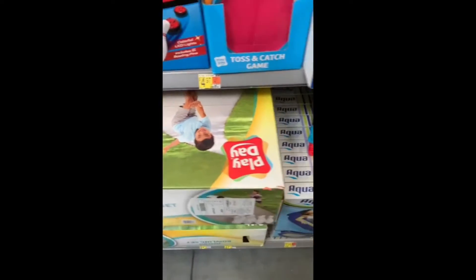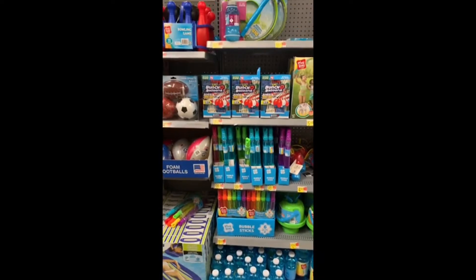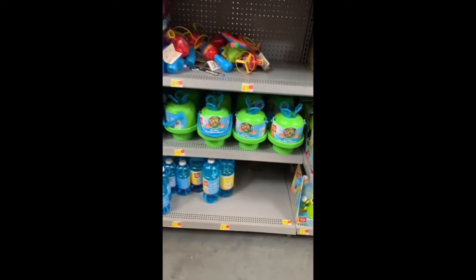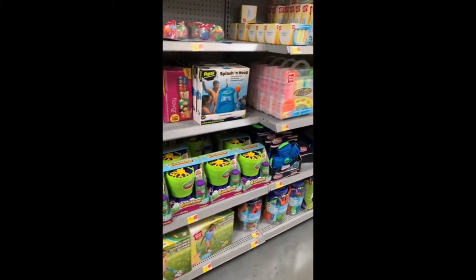The bowling sets — I was excited to see they brought back the jumbo bowling sets. Those are so good for the driveway or in the backyard if you have a little concrete area. They also had a lot of inexpensive options like bubbles. You can't go wrong with bubbles.